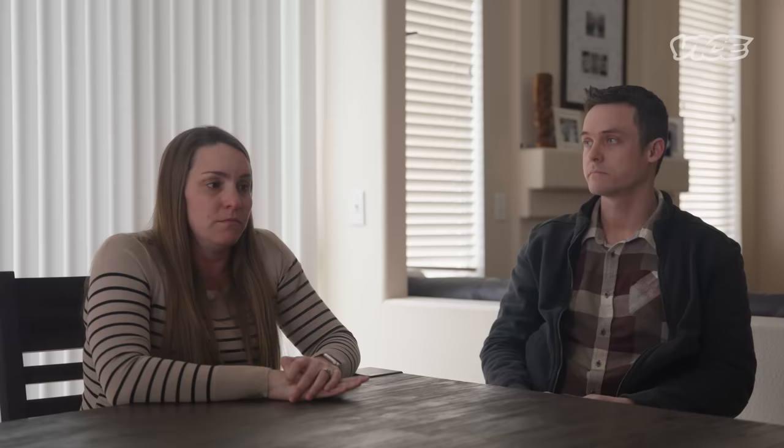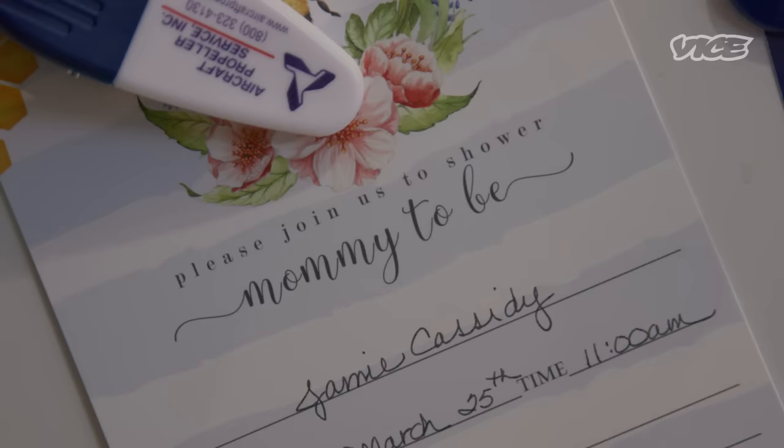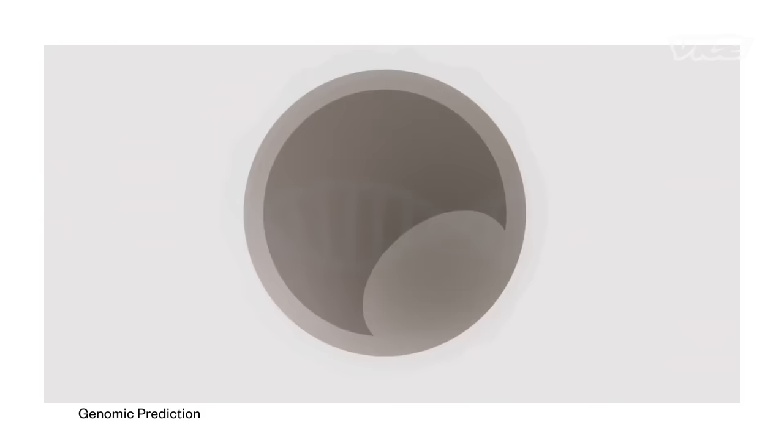I think every parent just wants to bring a healthy child into the world, and that's what we were looking to do. It's routine for doctors to test fetuses and embryos for cystic fibrosis as well as other diseases caused by a mutation in a single gene. But the Cassidys used a new type of polygenic test that screens for conditions caused by multiple genes. It's called PGTP and it works by collecting biopsies from embryos and then testing them for their risk of developing diseases.